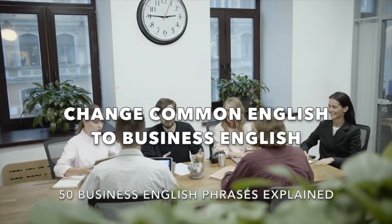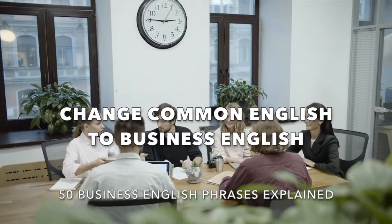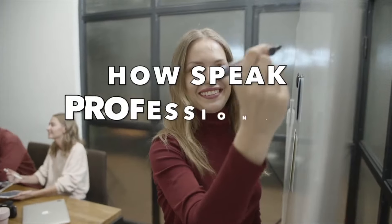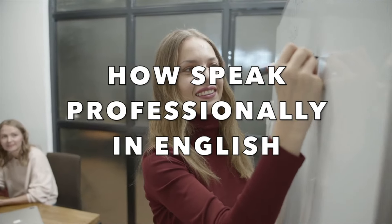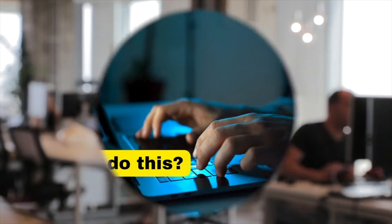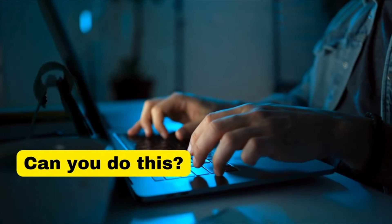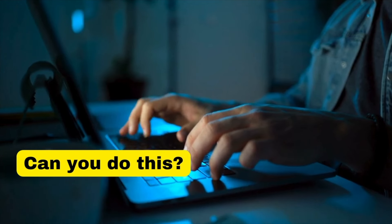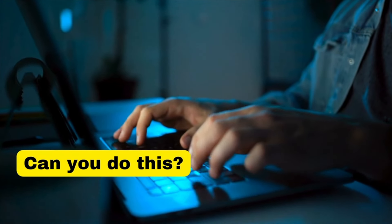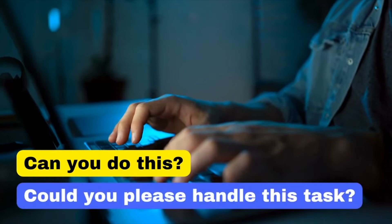Welcome to today's lesson on transforming everyday English into business English. In this session, we'll go over common phrases and show you how to elevate them for a professional setting. Let's get started. Our first basic English phrase is: 'Can you do this?'